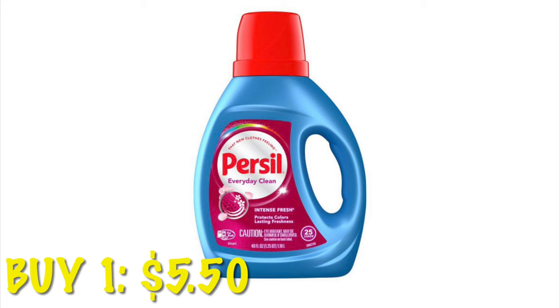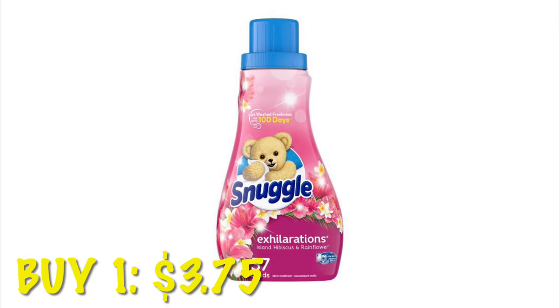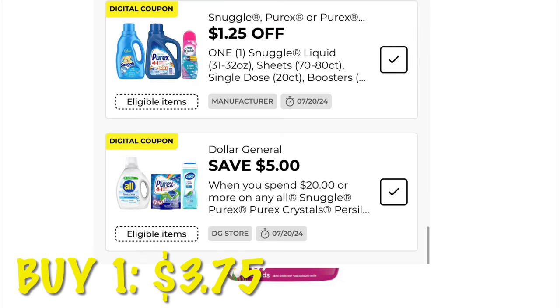First I'm going to grab a Pursel — they are $5.50 and we have a $1.50 digital. Then I'm going to grab a Snuggle fabric softener at $3.75 and we have a $1.25 off digital.